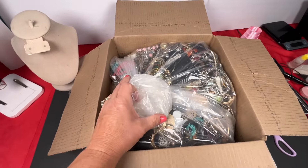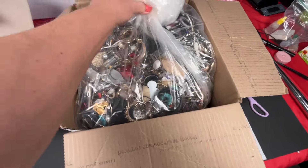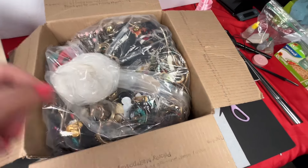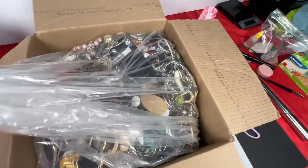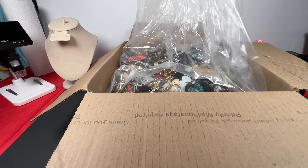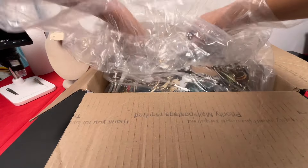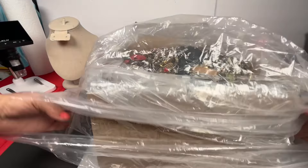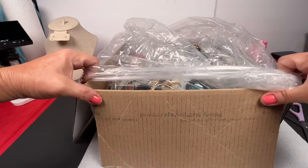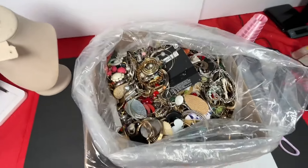It always comes in one big giant bag, and then somewhere in there there might be little bags. Let me open this up and take a peek. Okay, let me just open it up. There we go — trying to tuck this around the box. There we go — lots of earrings!